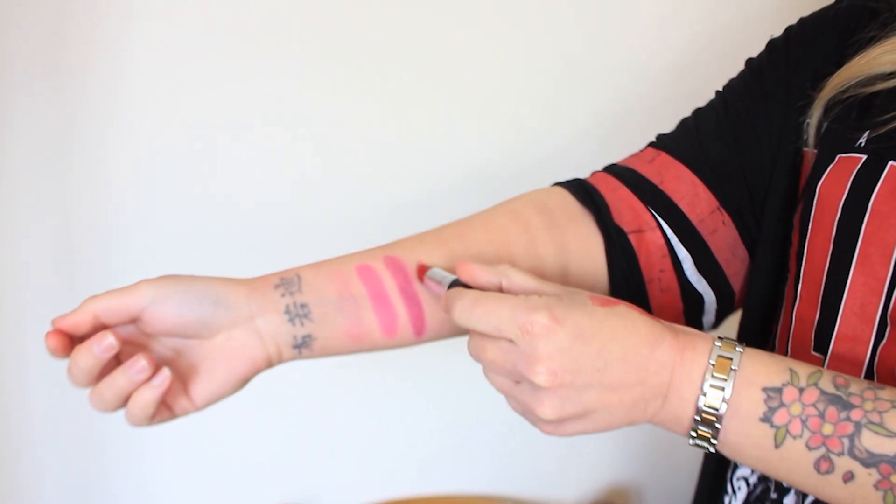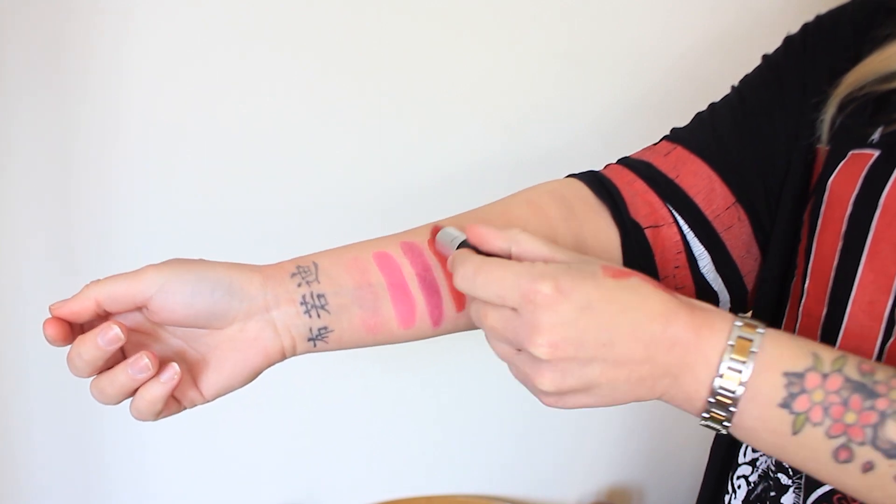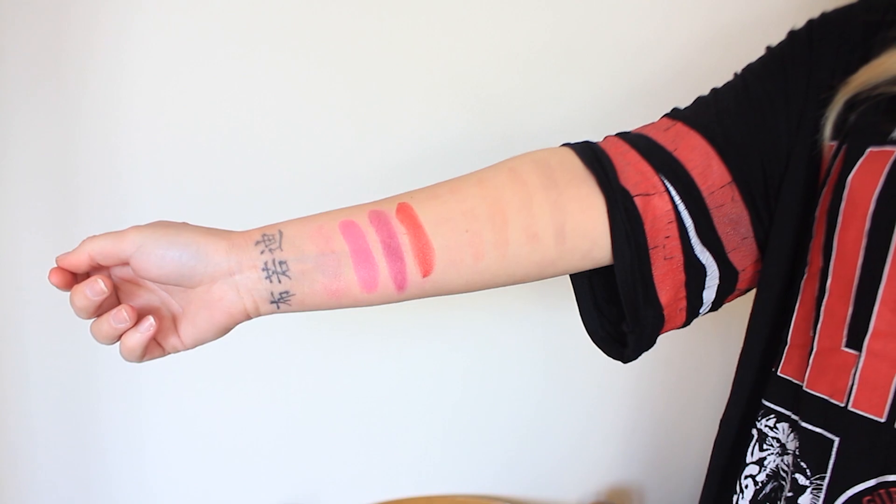My camera died but I'm back! Now we're going into the reds. First is Cockney Red — it has some shimmer in it and it's not the most opaque; it's kind of a sheer red. It's a true cherry, cool-toned red. On the lips it actually leans more pink. I prefer a matte finish for reds since this transfers, but it's very very creamy — a Luster finish with a shiny look.